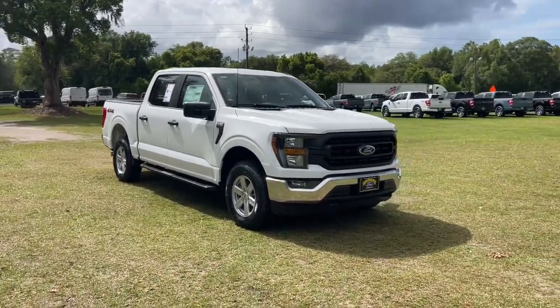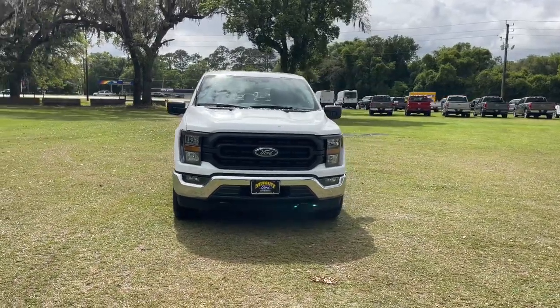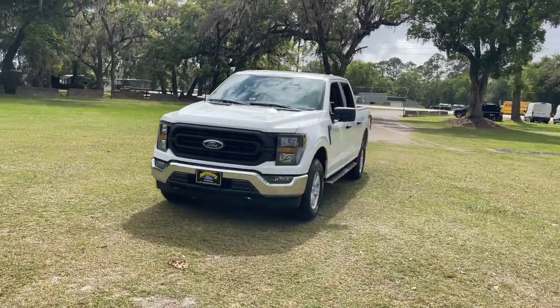Get into the 2023 Ford F-150. This rugged F-150 is ready for work, off-roading, or a little R&R.